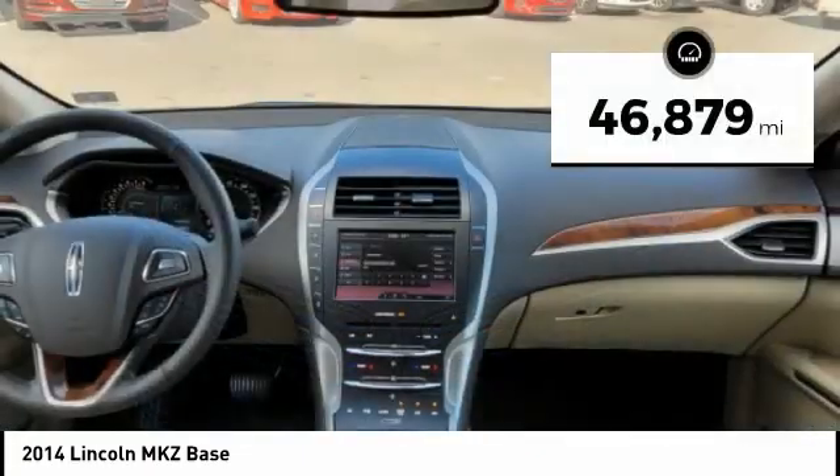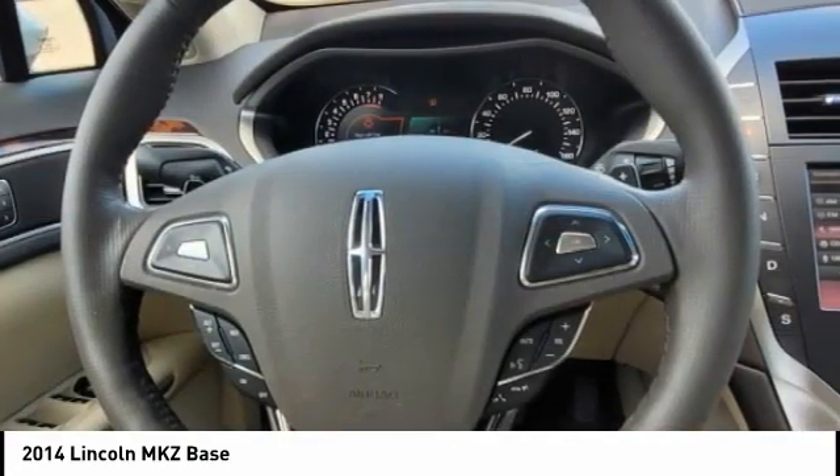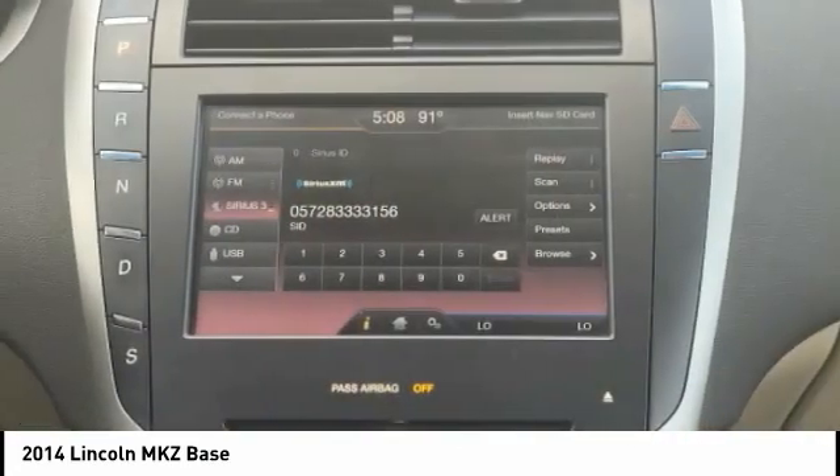This vehicle has less than 50,000 miles. This beauty is sure to make you the talk of the neighborhood. So call or drop in for a test drive today.